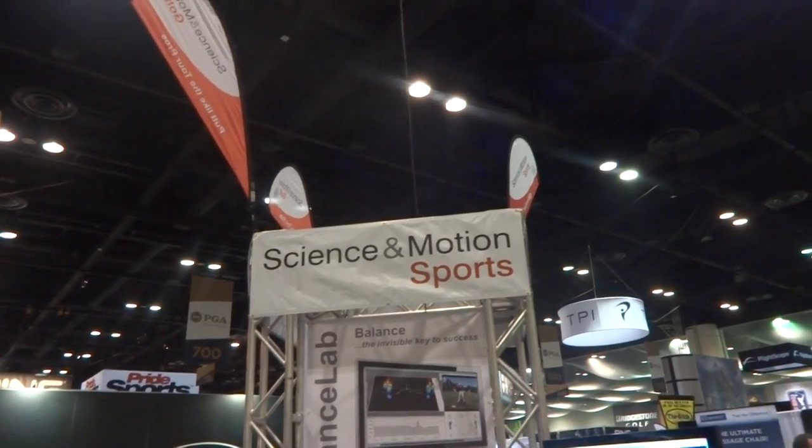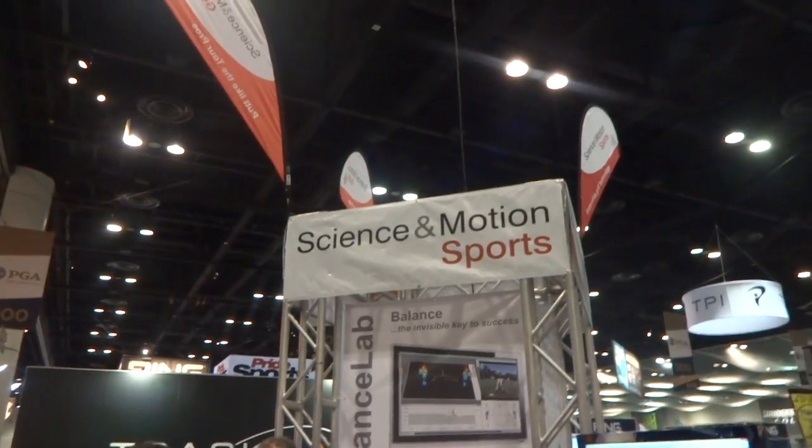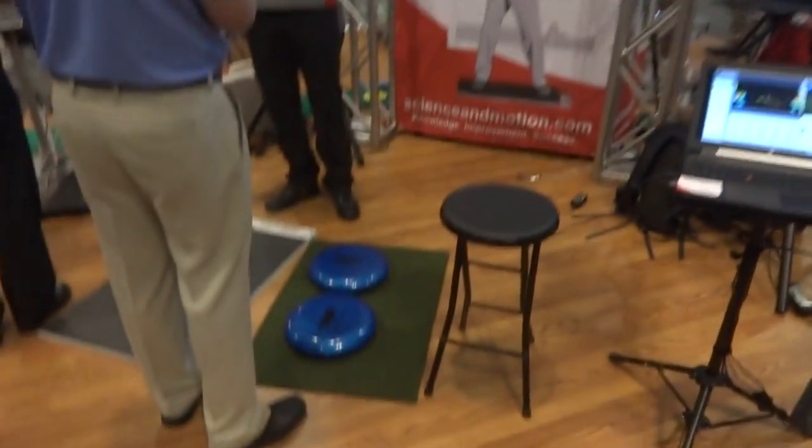Hey everybody, Cory here from Par2Pro. We're here at the PGA Merchandise Show 2015, at the Science of Motion Sports booth. I just want to show you a few things that they're offering now.